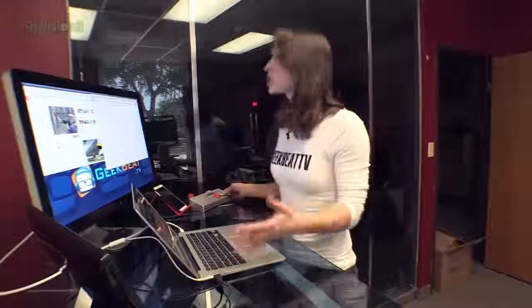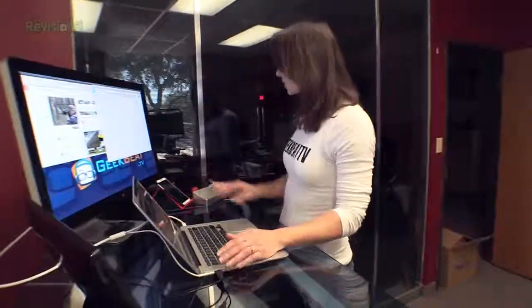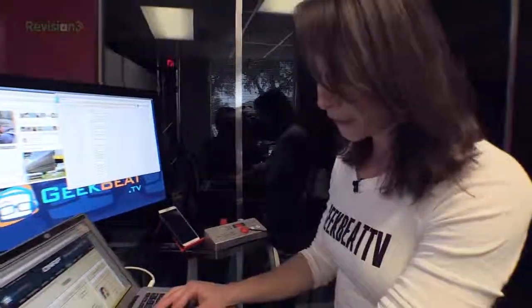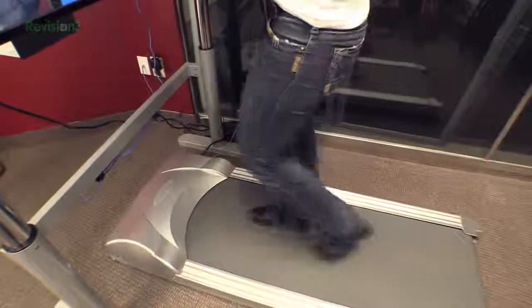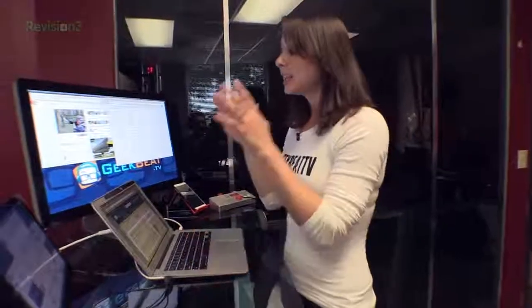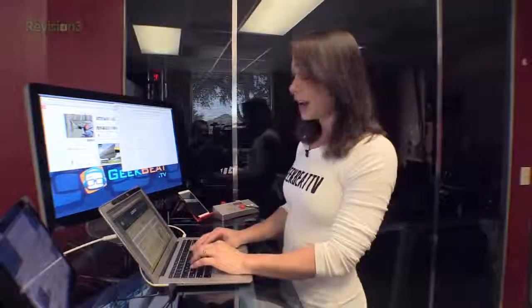A lot of you are asking: can you actually type while walking? When you hit start, it actually starts out very, very slowly, so it gives you time to ramp up and get into that half a mile or that 2-mile-an-hour speed. It is not hard at all to type and see everything and concentrate.